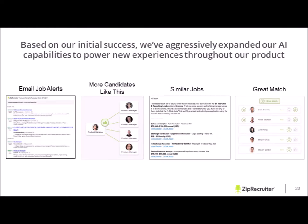Based on our initial success, we've aggressively expanded our AI capabilities to power new experiences. That includes our email job alerts that we push heavily on a daily basis. We also have a feature called 'More Candidates Like This' — when you give a thumbs up to a candidate and say that's a great fit, we pull their profile and generate more candidates that fall under that same criteria. We also post similar jobs — once someone applies, we send them a confirmation email with a list of other jobs we believe are a right fit.